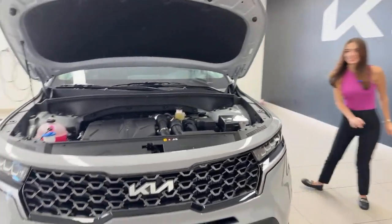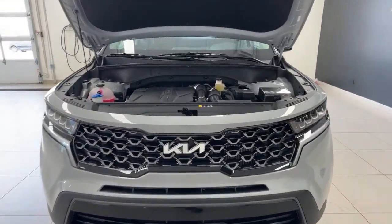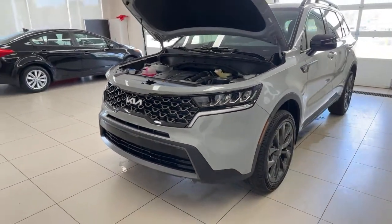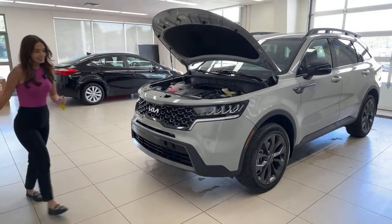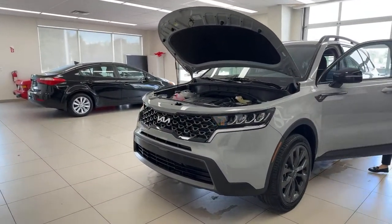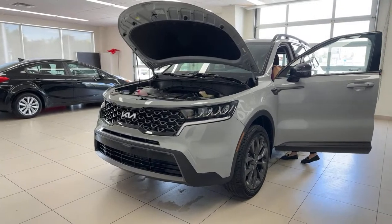We'll get those headlights on so you can see them running. We have beautiful LED daytime running lights on this vehicle, very sharp bright ambers as well, and turn signal indicators.